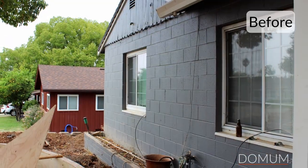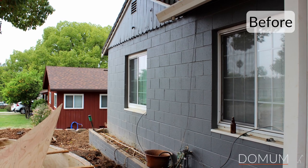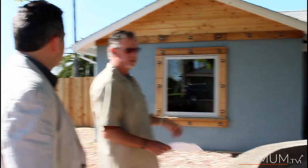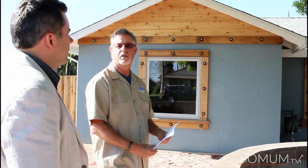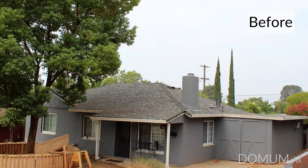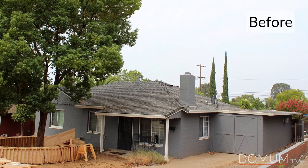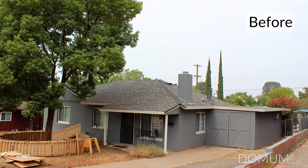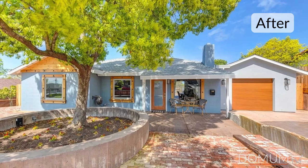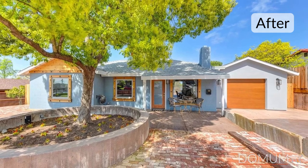We pulled the house out four feet, and with all the addition it looks original to the house — tied in beautifully with the CMU block and the historic district. All new windows — Anderson windows that roll out, cedar trim matched inside and out. All new roof, all new windows, all new paint, all new HVAC, all new plumbing, all new electrical — everything. Brand new service panel, sub panel, heating, air, duct work. Basically a brand new house with the exception of the CMU walls.